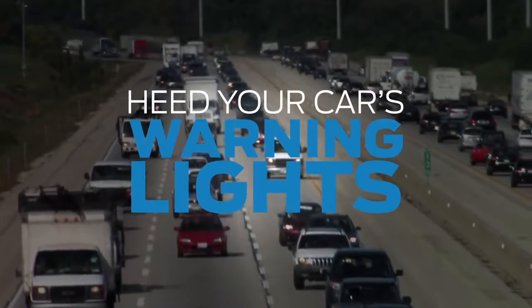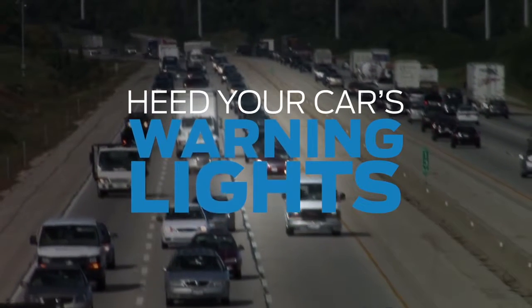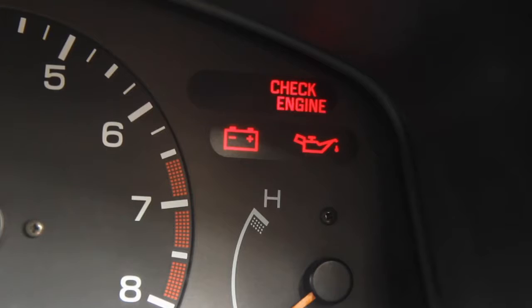Your alternator replenishes your battery as you drive. Excessive heat and heavy usage of air conditioning can push the alternator to the max, so pay attention to the battery warning light in your dashboard. If it doesn't disappear after the engine starts, have your vehicle tested.